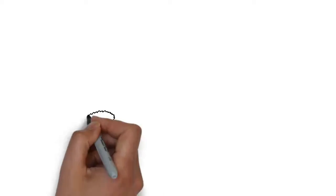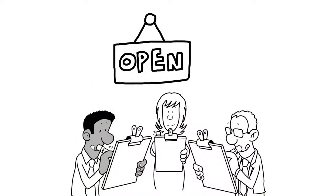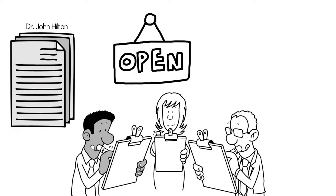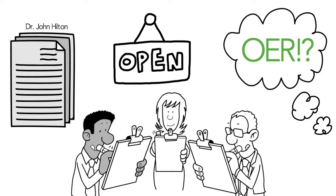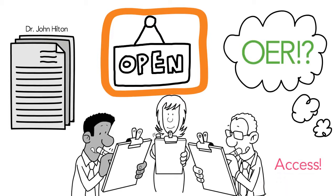Over the past few years, several researchers have been studying Open Educational Resources. Dr. John Hilton recently published a systematic analysis of the effectiveness of these resources and the perceptions students and professors have about them. Based on the results of this research, we think that Open Educational Resources have the potential to make higher education more accessible to students.